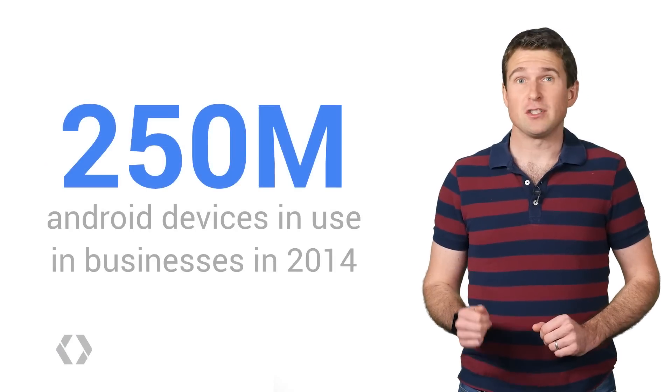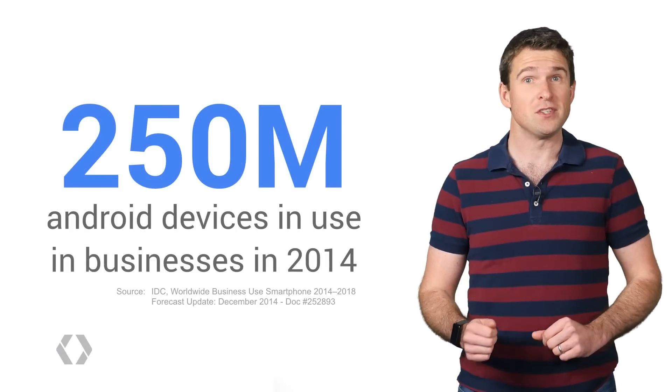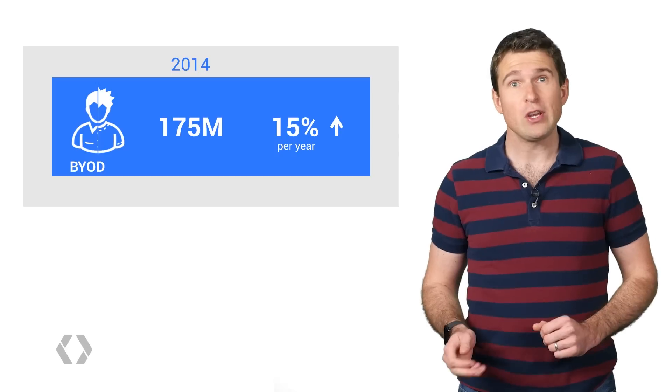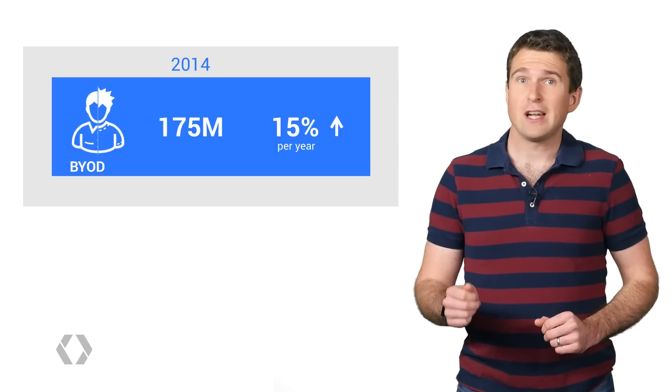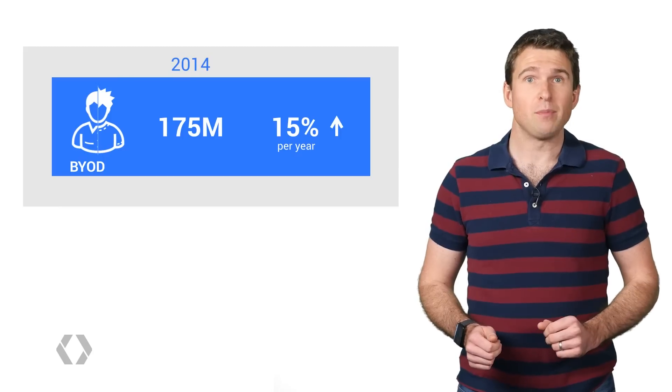Did you know that as of 2014, there were 250 million Android devices in use in businesses around the world? And it continues to grow strongly in two flavors. Bring Your Own Device, or BYOD, is where the employee owns their device but their company also allows them to use it for work — currently at 175 million devices and growing at 15% per year.